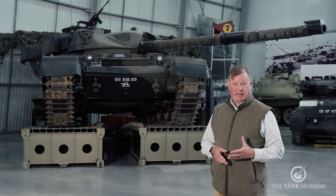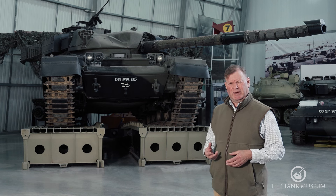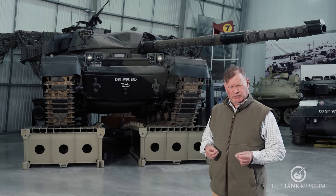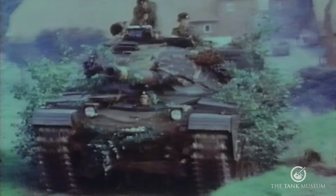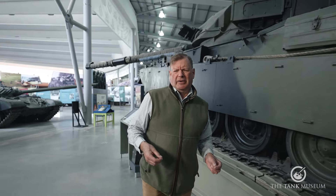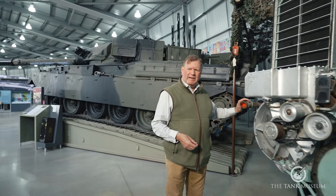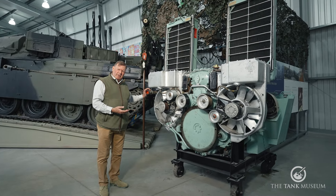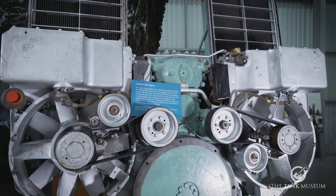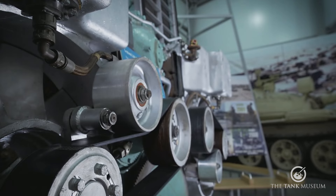A huge leap forward in tank technology during World War Two was assimilated into the main battle tank designs of the Cold War. But in any discussion of tank engines, we can't ignore the legendary Chieftain. This British Army's mainstay during most of the Cold War was powered by the Leyland L60 19-litre V6 multifuel engine. It was a unique design, but also deeply flawed. It was said that the Chieftain was the best tank in the world — as long as it broke down in the right place.